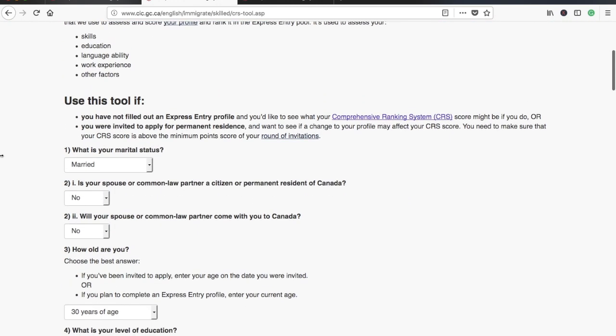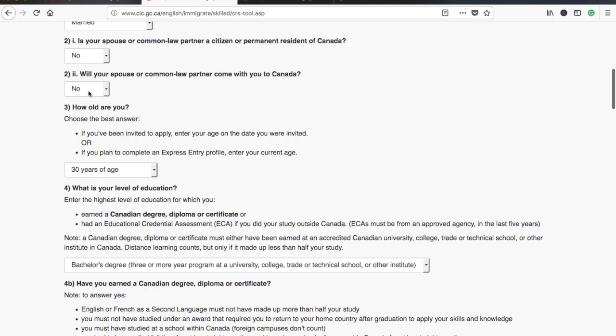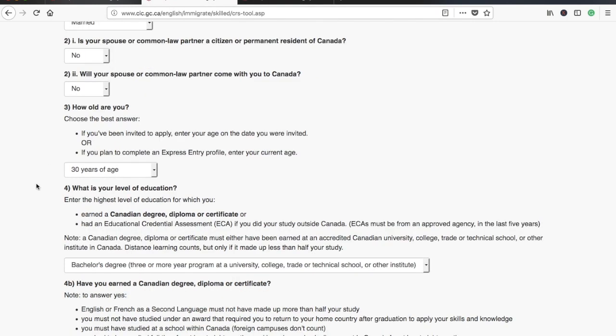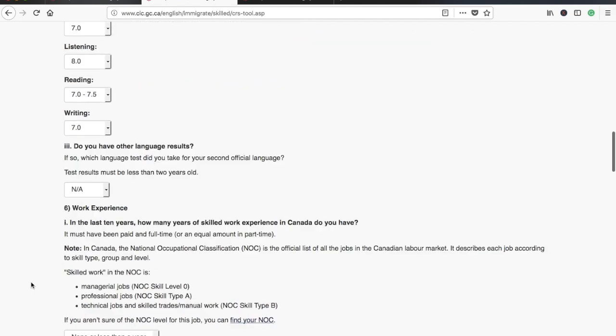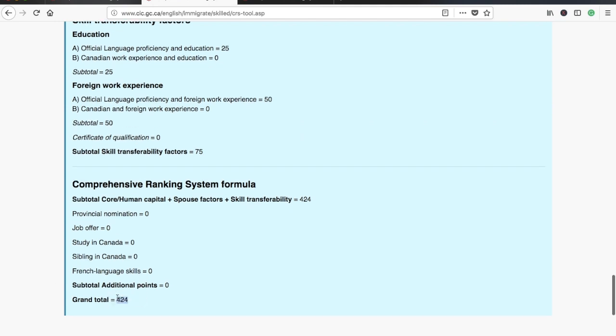Let's take this out to a demonstration. In this first example, marital status is married but the spouse will NOT come to Canada. I've set age as 30, education as bachelor's degree, and IELTS at CLB 9, along with similar other details. In that case the CRS total is 424. Please don't say it still doesn't reach 440 — this is just an example.